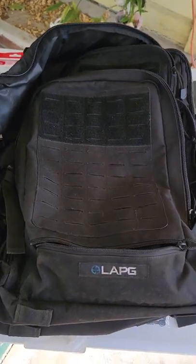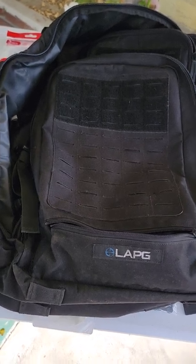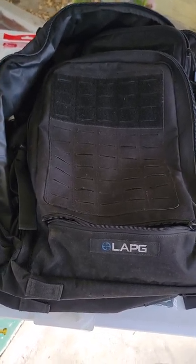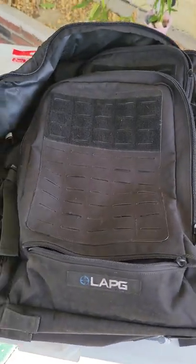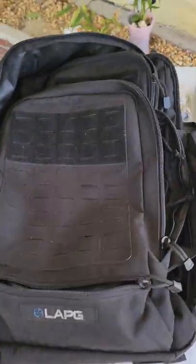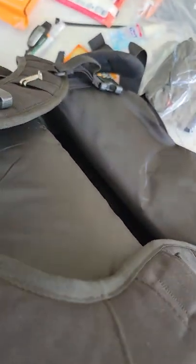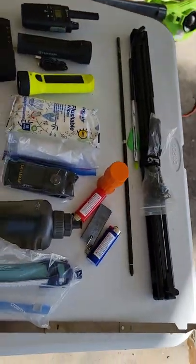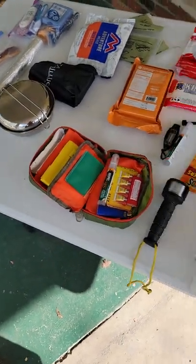I'm going to go over my bug out bag today — for when shit hits the fan, any emergency situation. This is a Los Angeles Place Gear bag; I think they make great stuff. Very sturdy, huge bag. This is the 72-hour backpack and I love it. It fits the bow and all this easily, weighing just 26 pounds.